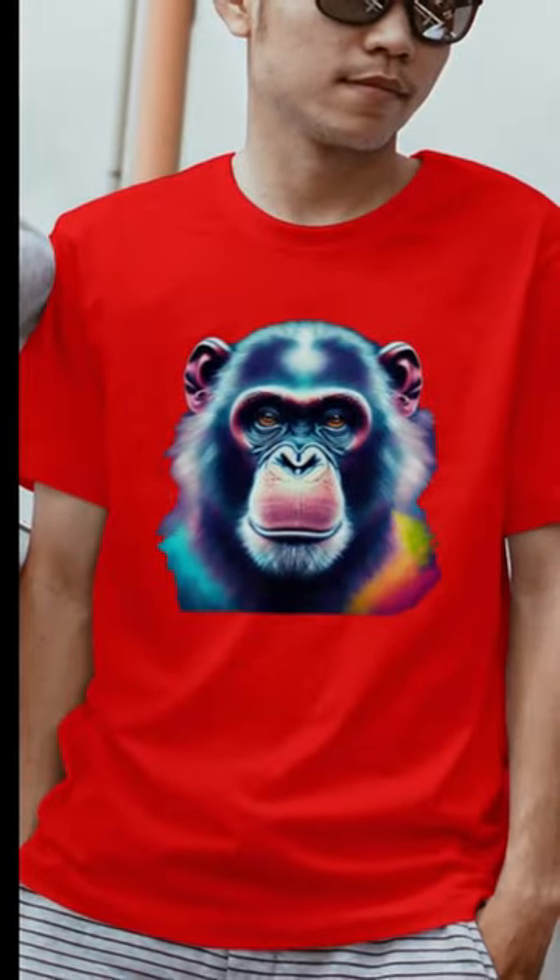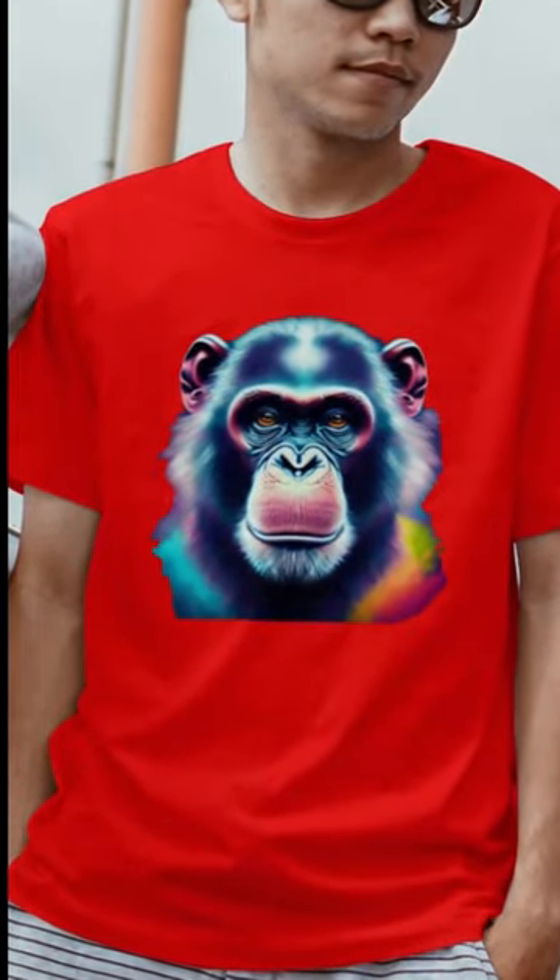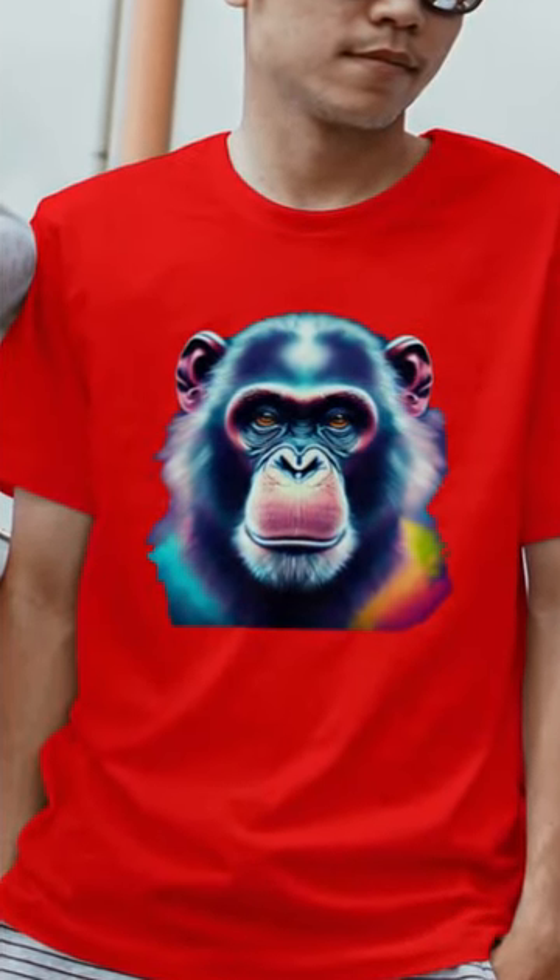Starting at only $16. Various colors and sizes available. So stop by and get yours before they sell out. So what are you waiting for? Stand out!